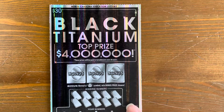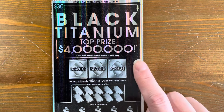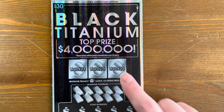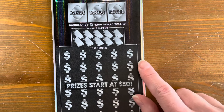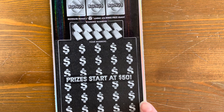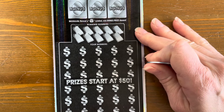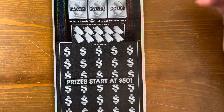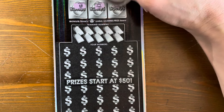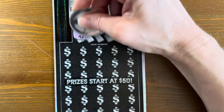All right, this is our $30 Black Titanium ticket here in North Carolina. The way this plays is there's three bonus spots — we need to get a money bag in any of the spots and we win whatever that price is. Then in the play board, we can match our winning numbers. There is also a money stack for an instant win, a 10X, and a $300 burst on this ticket. Top prize on this is four million.